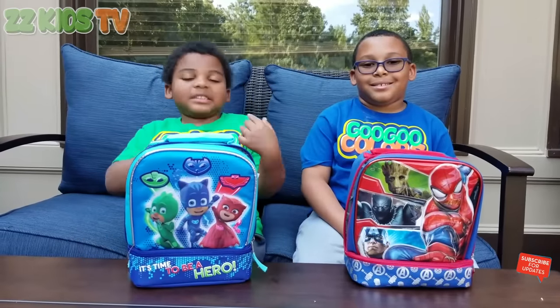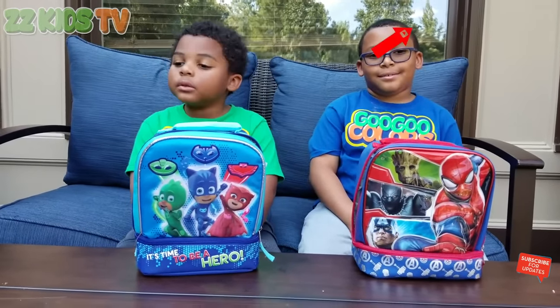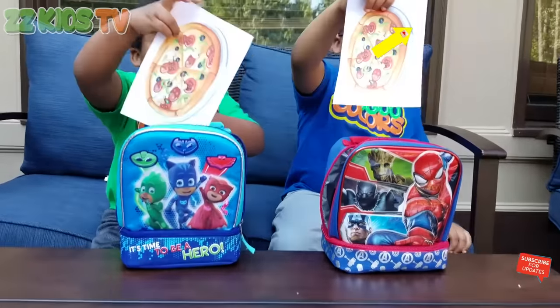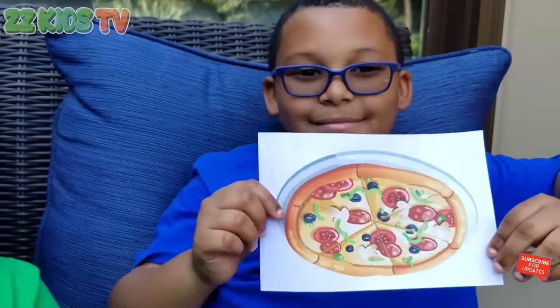Okay guys, reveal the lunch that Mommy and Daddy is going to make for round one. What is it? It's pizza! Is pizza your favorite? I like pepperoni. You like pepperoni pizza? Me too, I love pepperoni pizza and sausage.